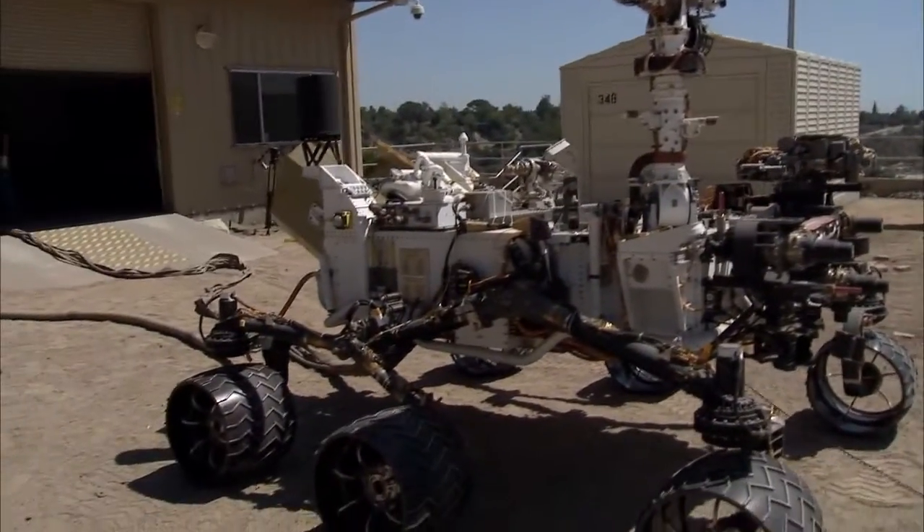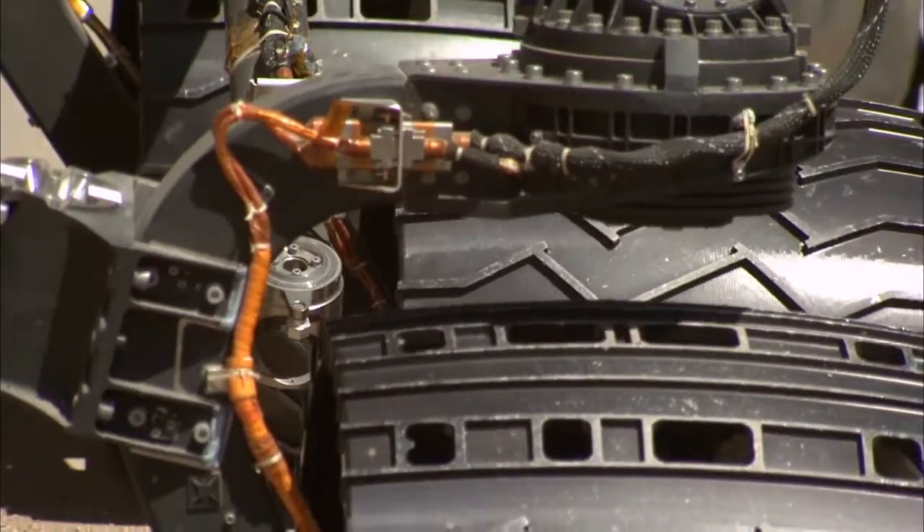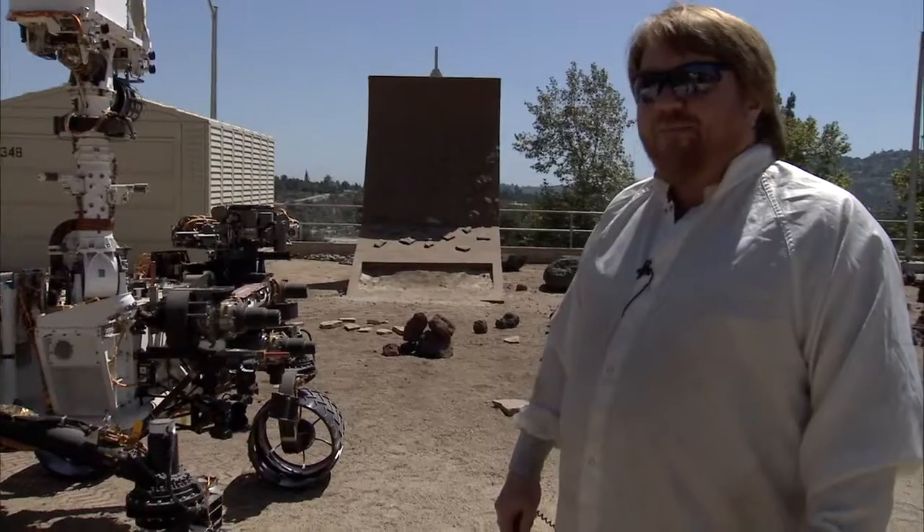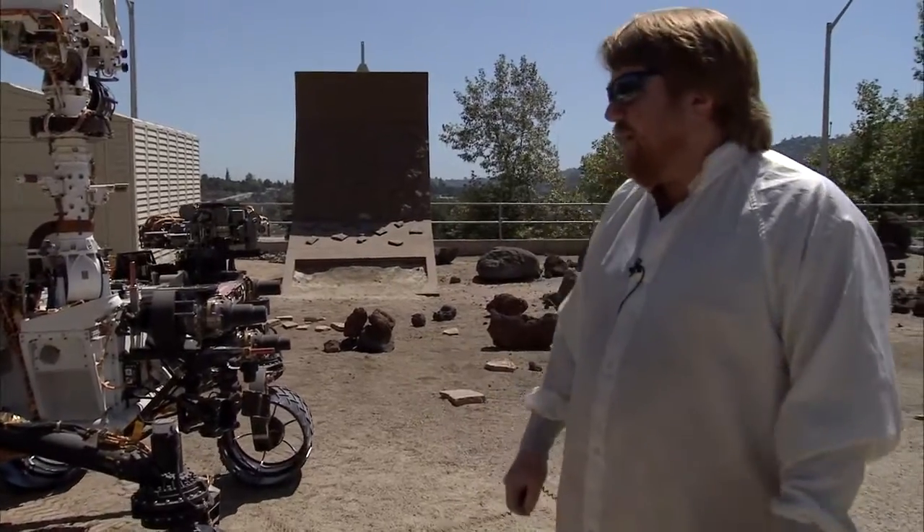And now you can see the actual speed that Curiosity moves on Mars — it's only about two inches per second. Kind of slow, but it gets where it's going and it has enough power to climb over any obstacles in its way.